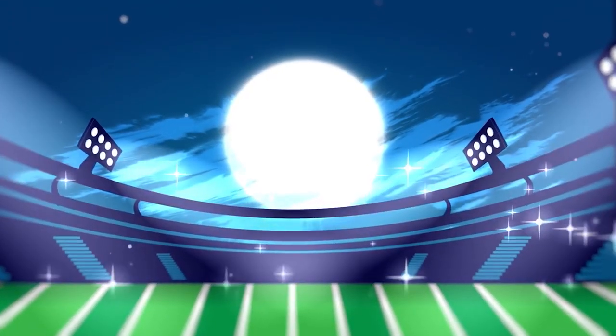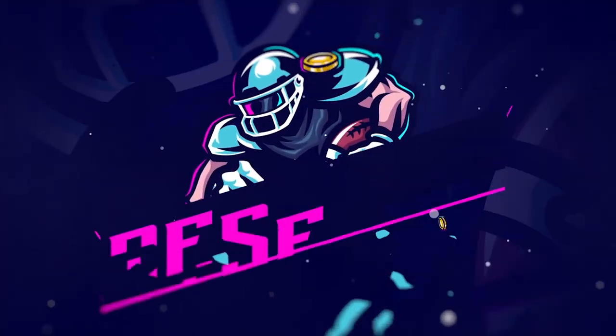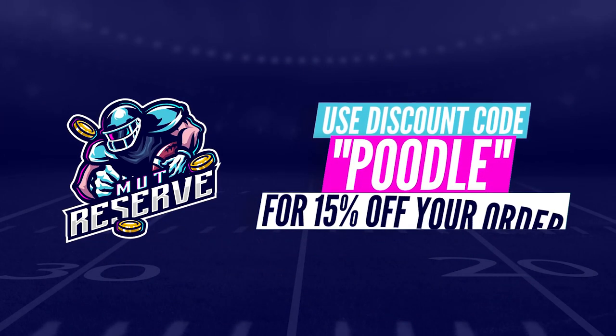Looking for super cheap, fast, and reliable Madden 21 coins? Look no further than my sponsor Muttreserve.com. They're super awesome to work with and their coins are currently discounted a ton. Make sure to take advantage — use code poodle at checkout for an additional 15% off your order.